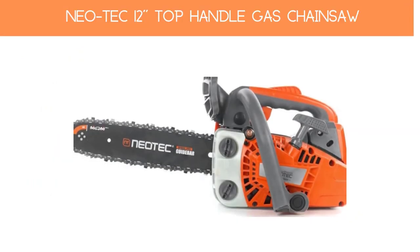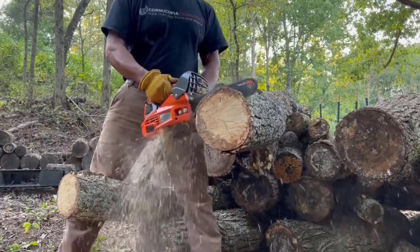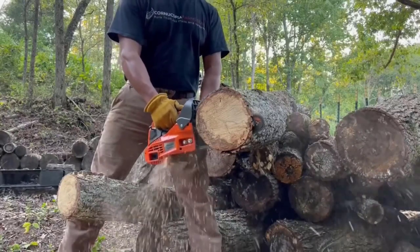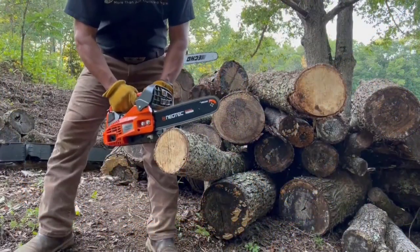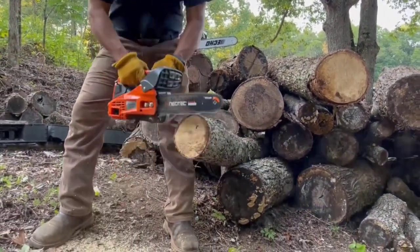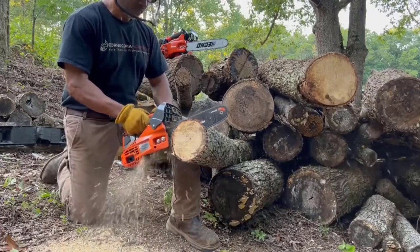Number 4: Neotec 12 Top Handle Gas Chainsaw. The Neotec gas chainsaw is an ideal choice for both professionals and casual users needing an efficient and reliable woodcutting tool. It features a lightweight yet durable design, a powerful 2-stroke 25.4cc motor, and a flexible steel bar spring. The ergonomically designed top handle reduces user fatigue and prevents strain on the arms and shoulders. The easy-to-activate launcher makes starting effortless, and the motor gives an impressive power-to-weight ratio for optimal maneuverability.